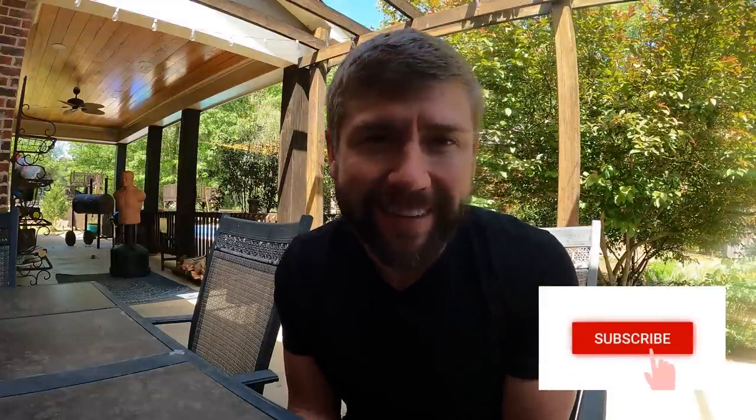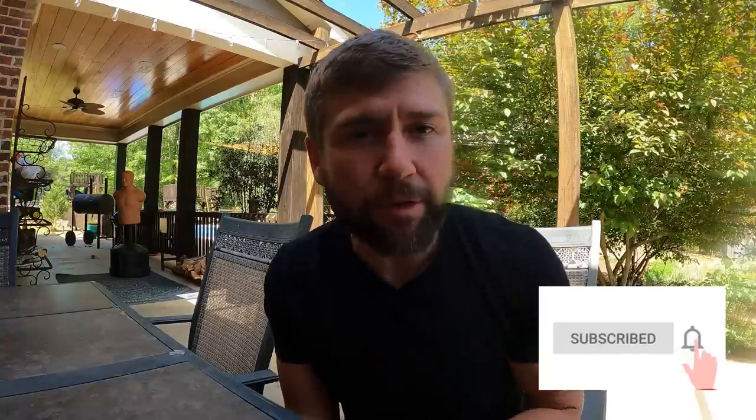Hey guys, welcome to The Max. Thank you so much for being here. If you're new, go down and press subscribe, ring the bell, and give us a thumbs up or down. Let us know what you think about this video. Our goal is always to teach sustainability, homesteading, and prepping, and trying to do it in the most common sense ways possible.